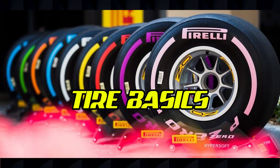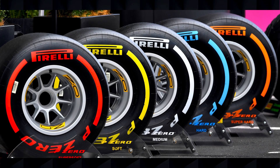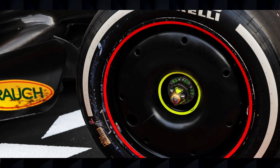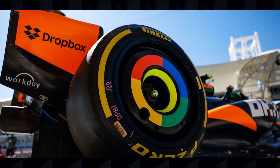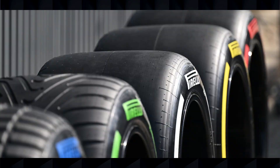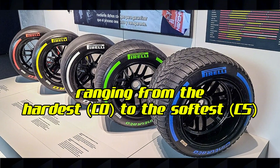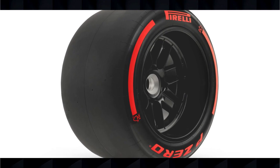Let's start with the fundamentals. Pirelli has been Formula One's exclusive tire supplier since 2011, and their current contract runs until 2027. Every tire you see on the grid is manufactured by Pirelli, ensuring a level playing field in terms of rubber. For the 2025 season, Pirelli has introduced significant changes to their tire lineup. The most notable change is the expansion to six different dry weather compounds, ranging from the hardest C0 to the softest C5, with the addition of a brand new ultra soft C6 compound for specific street circuits.